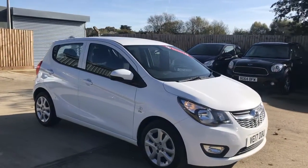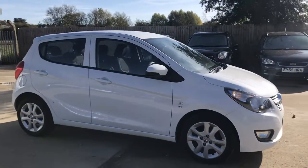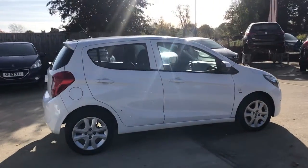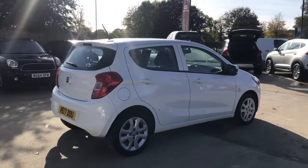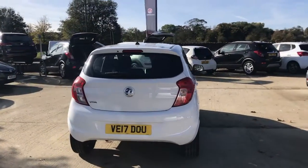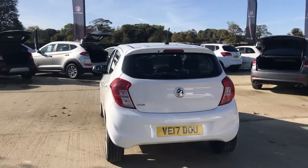Hello, today we are viewing a Vauxhall Viva SE finished in white. This is a Network Q approved vehicle and comes with a minimum of 12 months comprehensive warranty, which can be extended to 24 or 36 months.